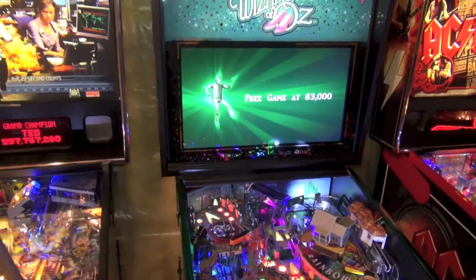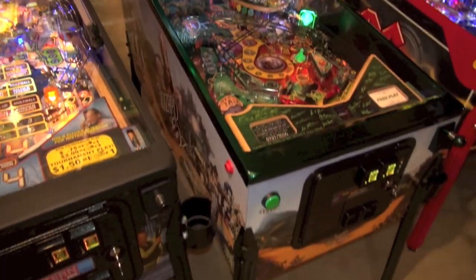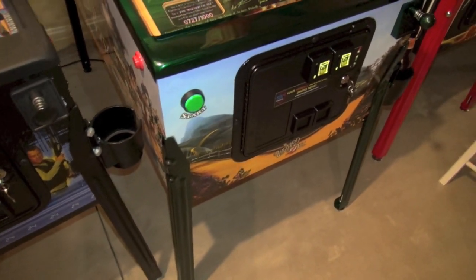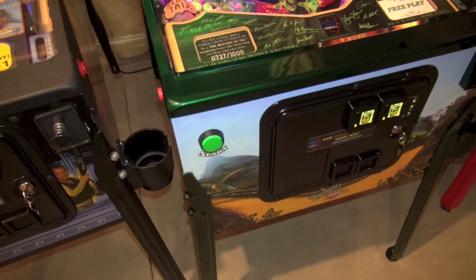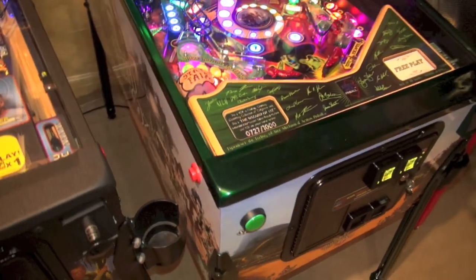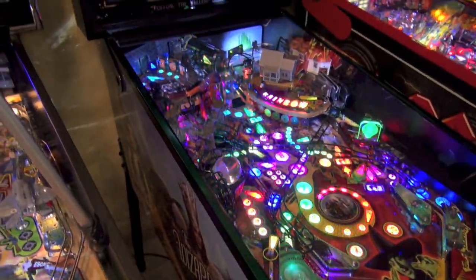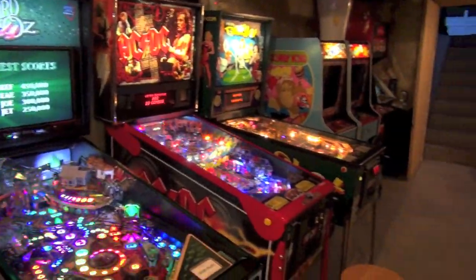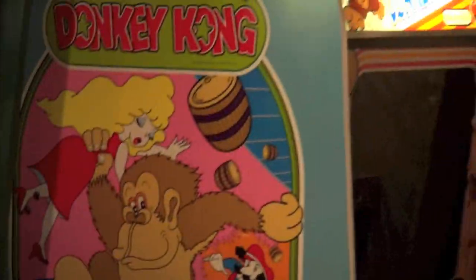All right guys, there you have it — that is The Wizard of Oz by Jersey Jack. It's been a long road for my friend Dan here. He put his down payment on this February 19th, 2011 — that's over two years, 32 months it took to get this game here. But I think it was worth the wait. It's definitely cool as hell. So let's go back down to the basement. By the way, one of my Donkey Kongs is here.